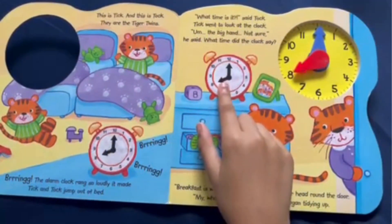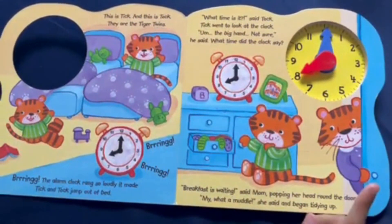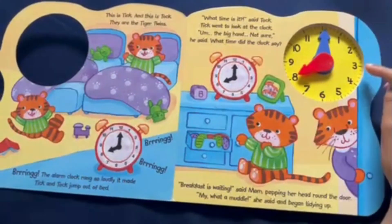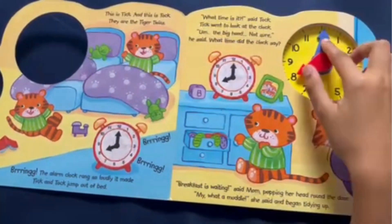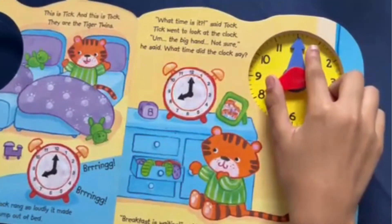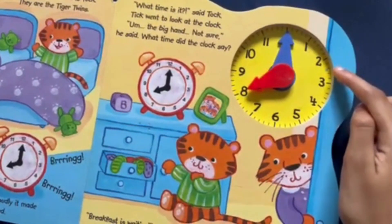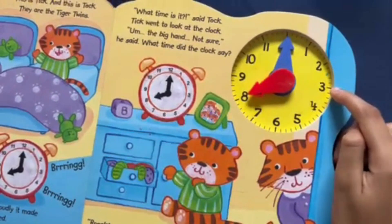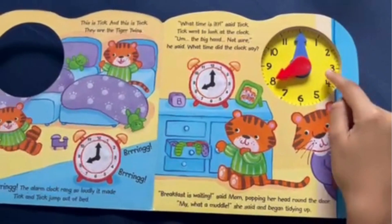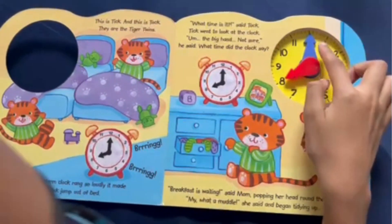Because the hour hand is pointing at the 8, that means that the hour is 8. What about the minute hand? Is it 8:12? Maybe it has to do with these smaller lines. There's 1, 2, 3, 4, 5, 6, 7, 8, 9, 10, 11, 12, 13, 14, 15. It seems that for each bigger number there are 5 smaller lines. Each of these smaller lines represents minutes.